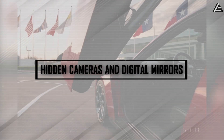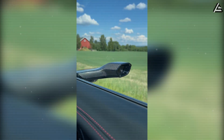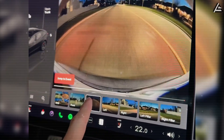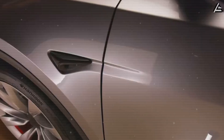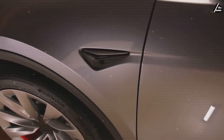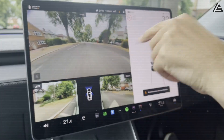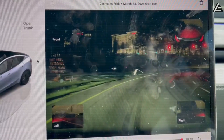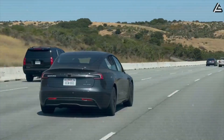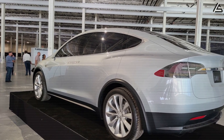How could hidden cameras and digital mirrors redefine safety and efficiency in the Model 2? The 2026 Model 2 is expected to replace traditional side mirrors with compact digital cameras, transmitting high-resolution feeds to interior displays. This design reduces the car's aerodynamic drag coefficient, potentially improving overall range by 3 to 5%, equivalent to an additional 10 to 15 kilometers per full charge. The interior screens are projected to deliver 1080p clarity, ensuring drivers can monitor traffic, lane positions, and blind spots even in low-light conditions. By eliminating protruding glass mirrors, Tesla also decreases the risk of accidental damage in tight parking spaces and improves the car's sleek exterior profile.